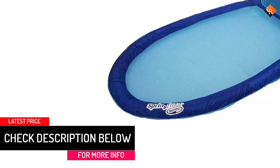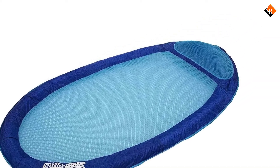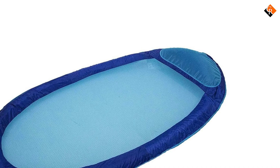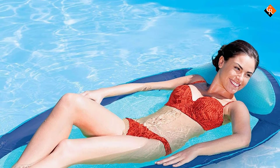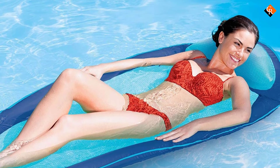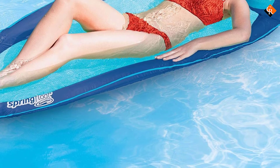Some users report difficulties inflating this float, so if you're not too practically inclined, you may want to investigate one of the more user-friendly pool floats we review today. With a robust maximum weight capacity of 250 pounds and stretching 69 inches long, this is a spacious float perfect for adults or children.